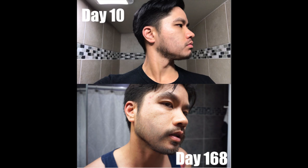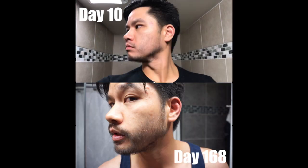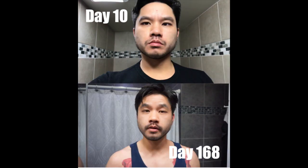My sideburns actually grew in by the ear area. Here's my left side — this was my weaker side starting out. At 168 days, it filled in well on the bottom part of my jawline where there was a patch. It's still not as full as I wanted, but it's coming in really good. Here is the front view — I thought starting out that my mustache game was pretty good, but at day 10 it was pretty weak. Now at day 168, my mustache looks pretty full and thick.